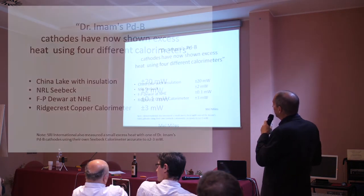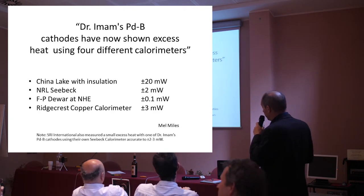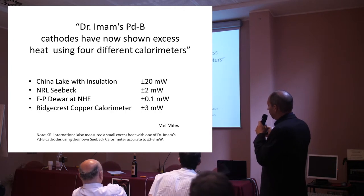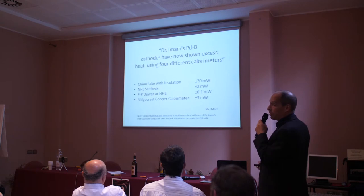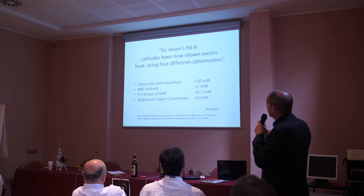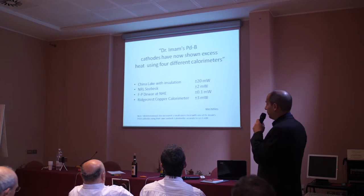Mel says Dr. Imam's PDB cathodes have now shown excess heat using four different calorimeters: the China Lake calorimeter for seven out of eight, the NRL Seabac, the FP2R NHE, and Mel's Ridgecrest copper calorimeter. Talking to Mike McKubre during the week, he mentioned that SRI had run Dr. Imam's PDB cathodes and seen a small amount of excess heat using their own Seabac calorimeter. That would mean Dr. Imam's PDB cathodes have now shown excess heat in five different calorimeters.